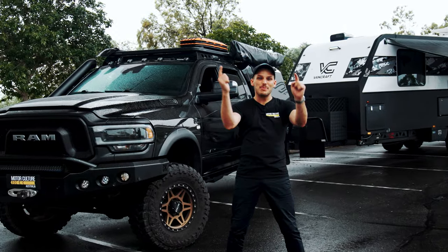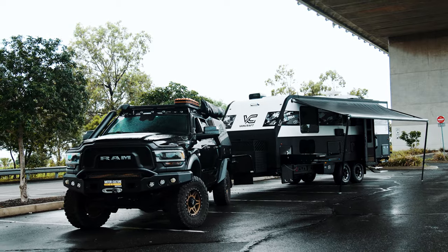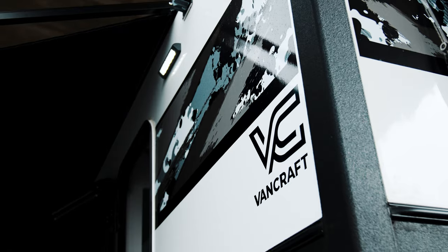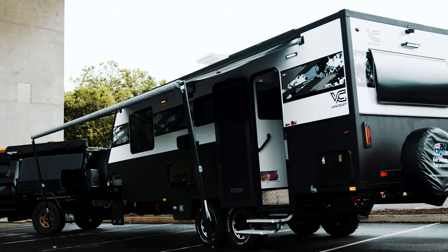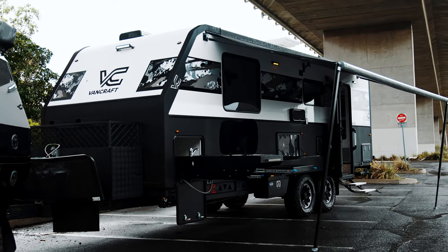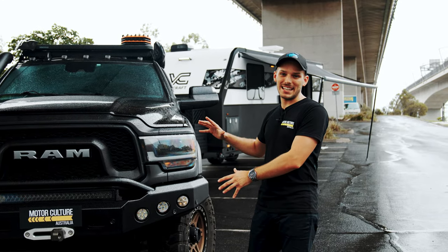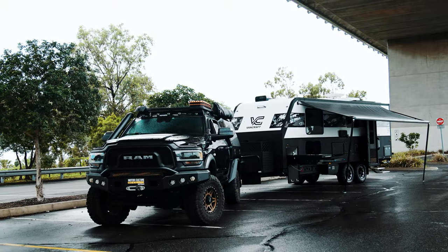Welcome back to Motorculture TV. My name is Jake. Today I'm showing you around this Ram 2500 Power Wagon and this caravan. Now say hello to what I like to call the highway bully — just kidding. This is the Ram 2500 Power Wagon and it is packed full of goodies, and when I say packed I mean packed. Let's go and check it out.